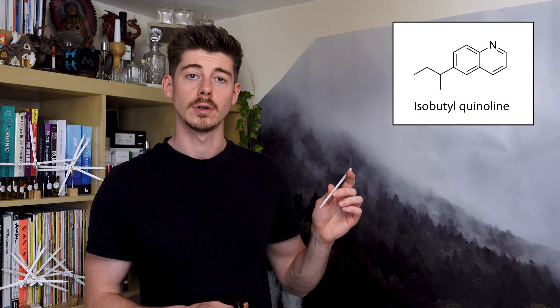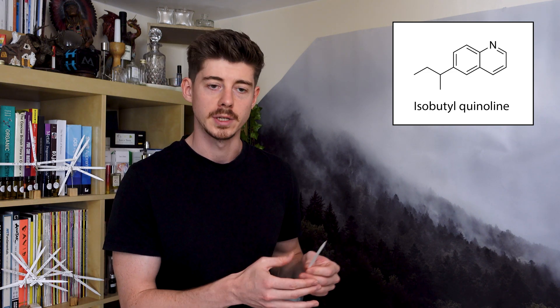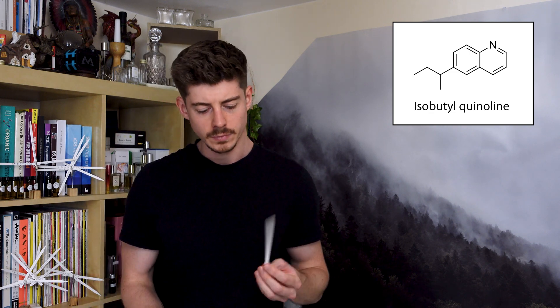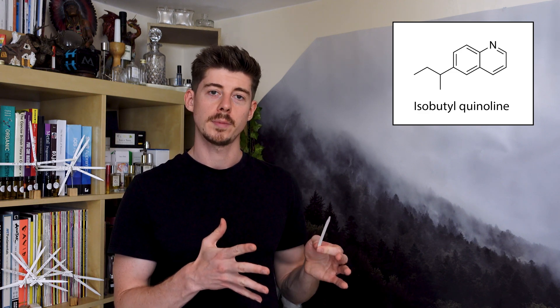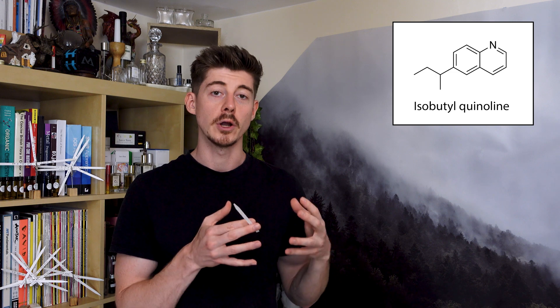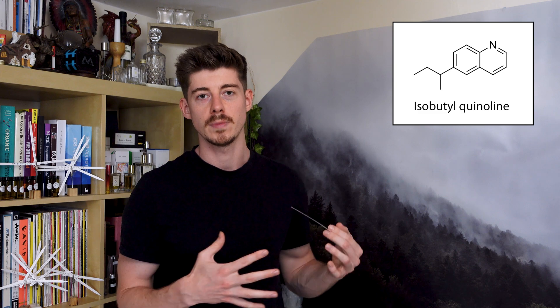Next we're going to discuss a very traditional leather note called isobutylquinoline, which is a single molecule aromachemical. This was first produced for perfumery by the Dallaire company, who produced aromachemicals and were founded all the way back in 1895. Back in the day, a lot of the aromachemicals they produced were kind of harsh or very weird, abstract smells, and at the time perfumers didn't really know how to use them.